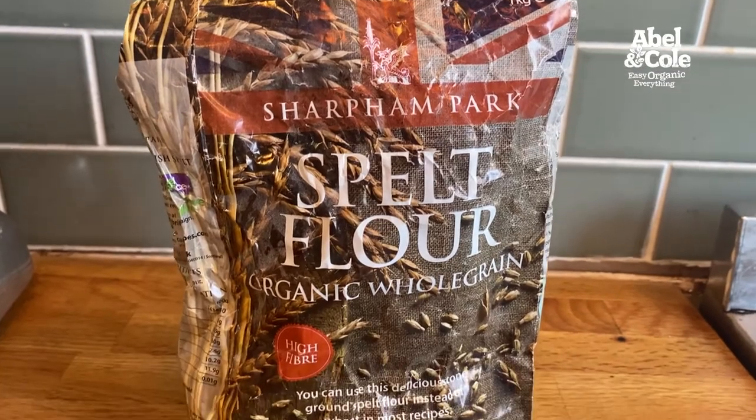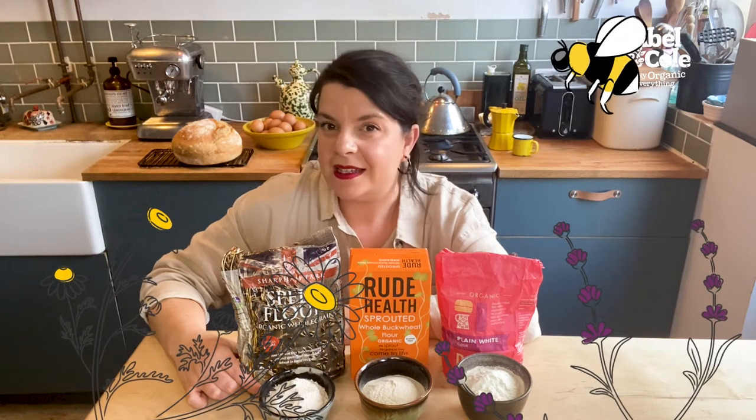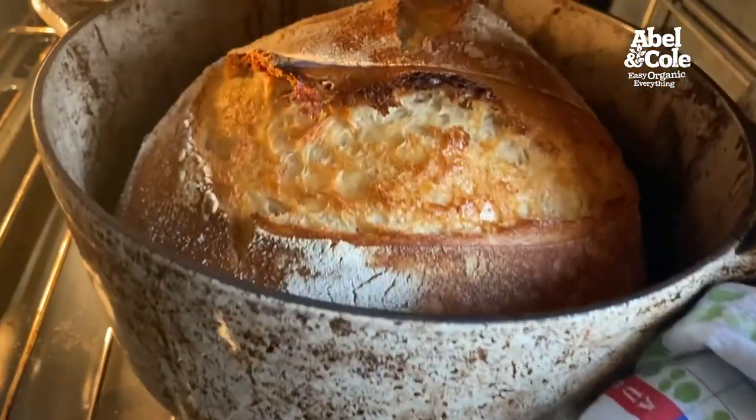Whole-grain spelt flour by Sharpen Park. Spelt is an ancient grain that adds great depth of flavour and texture to your baking. Sharpen Park grow their spelt in fields in Somerset with wide margins that act as a haven for wildlife including ladybirds, bees and hares. Great in sourdough bread, pizza dough and pastry.